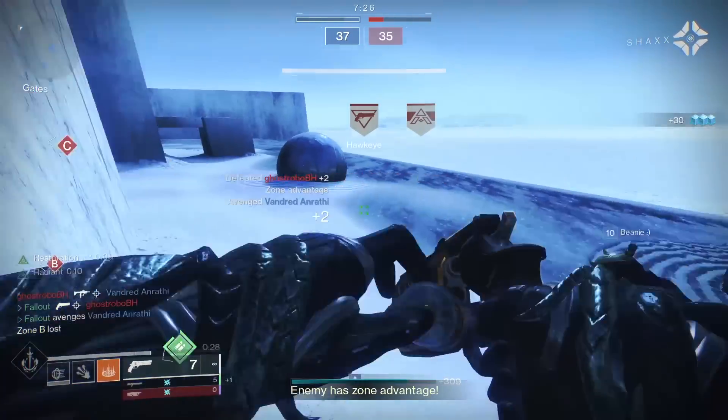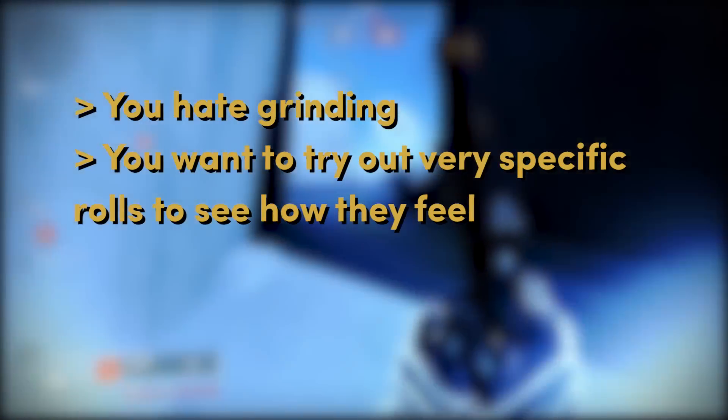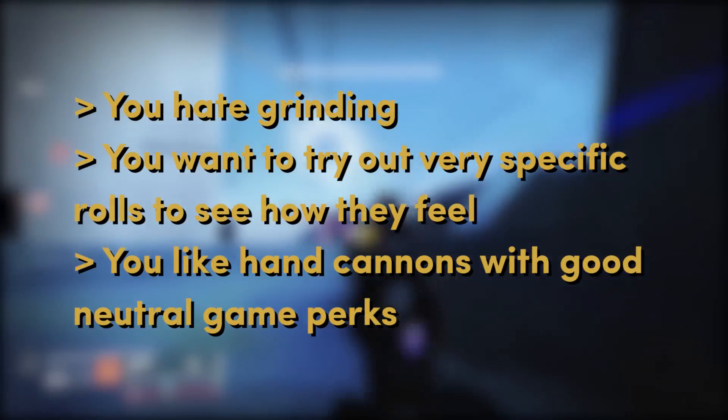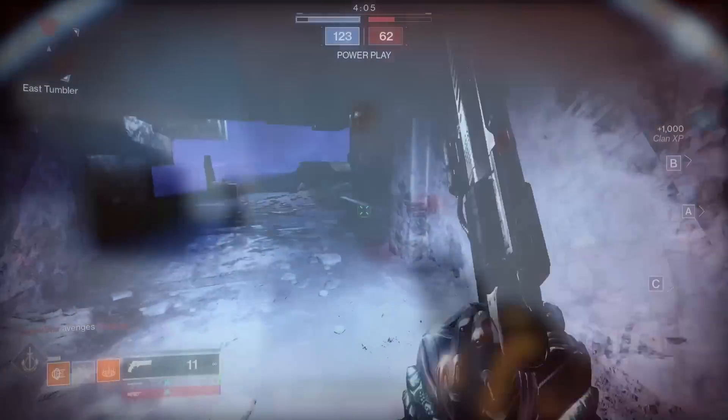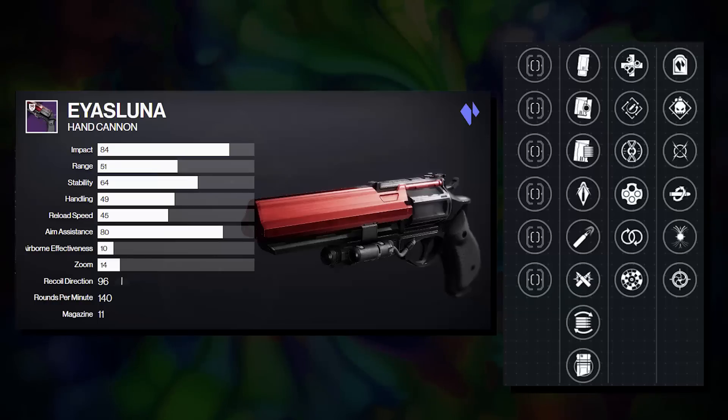In short, I would recommend maining Austringer if you hate grinding, if you want to try out very specific weapon rolls to see how they feel, and if you like hand cannons that do really well in the neutral game. Alright, before we compare all three, why don't we move on to hand cannon number three, Eyasluna.